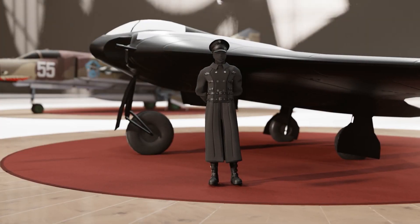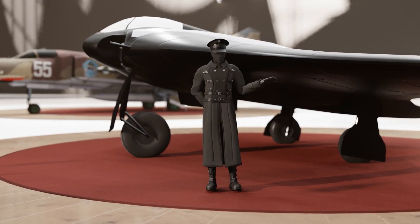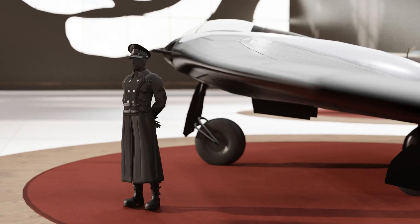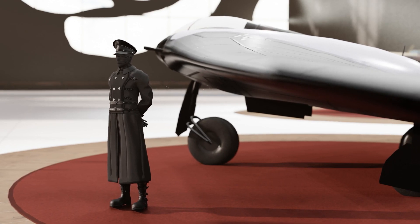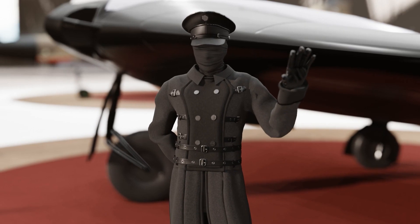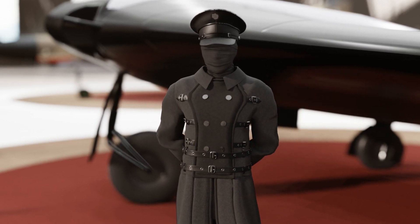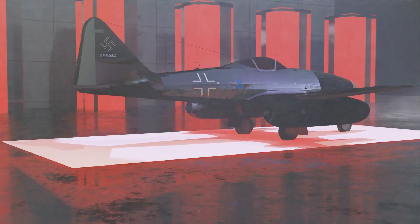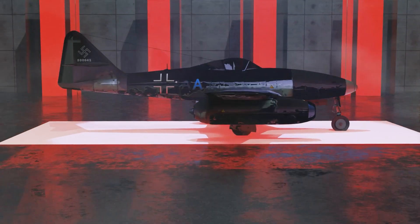Due to the speed requirements, traditional propeller engines would not suffice, and instead jet propulsion became a necessity. At the time, only the Junkers Jumo 004 turbojet was available in sufficient numbers, itself being the first production-based jet engine. The engine became famous for powering the Messerschmitt Me 262 fighter, but it wasn't always guaranteed for production.